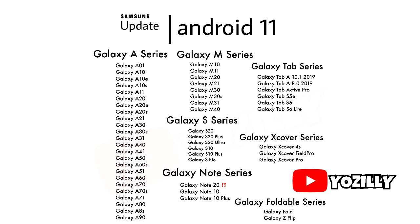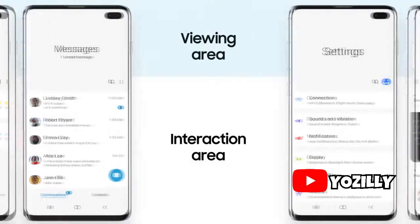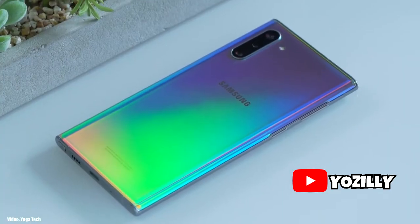This list also includes some smartphones that already have Android 10 installed, so they will be getting their first Android update, which is Android 11, this year. So if your smartphone is in this list, you will get the official Android 11 update with One UI 3.0 on top.